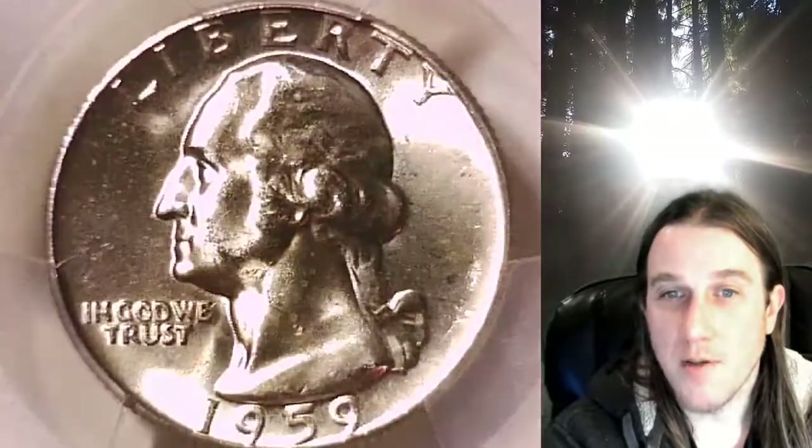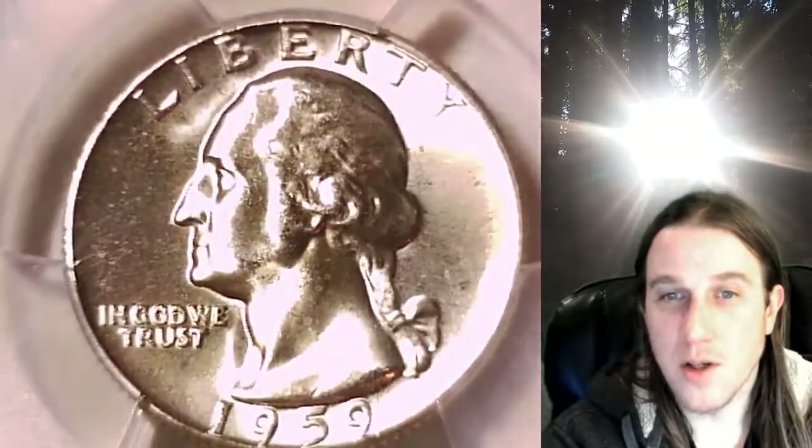Beautiful coin. This one's going to go up for sale on my eBay store. Whenever you do purchase a coin from us, you can always enter the eight-digit CERT number on the PCGS website. It'll bring up a video of the exact coin you purchased, and you can look at your coin anywhere in the world, anytime you wish.